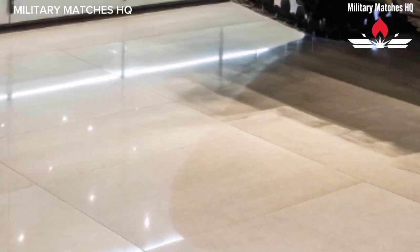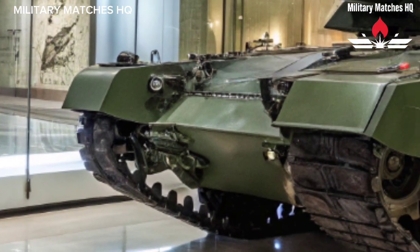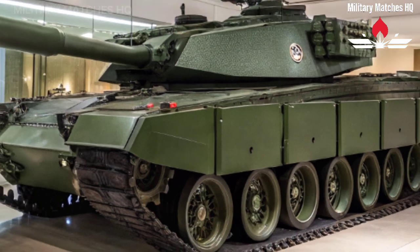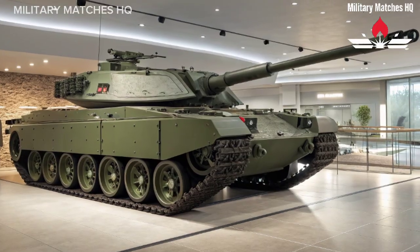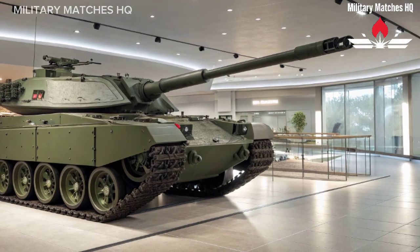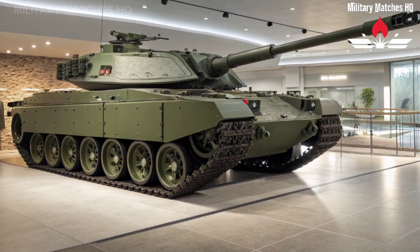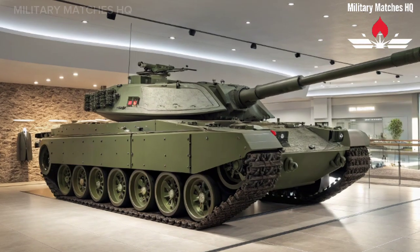Let's start with the heart of this beast: its firepower. The Challenger 3 ditches the old rifled L-30 gun for the 120mm smoothbore L-55A1, the same gun used by NATO allies such as Germany's Leopard 2 and America's Abrams. This change allows it to fire the latest and most powerful NATO standard ammunition, including programmable rounds that can detonate in midair, punch through reinforced armor, or take out targets hidden behind cover. It's not just an upgrade — it's a game changer.